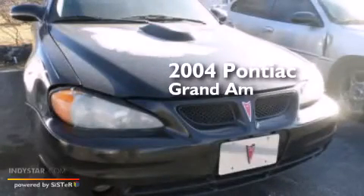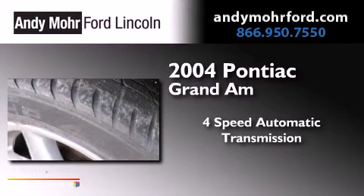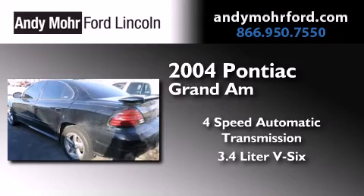This is a 2004 Pontiac Grand Am. This compact has a 4-speed automatic transmission and a 3.4-liter V6.